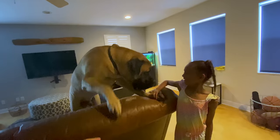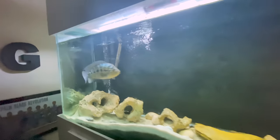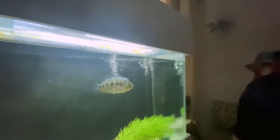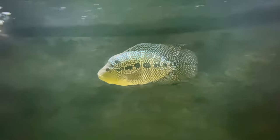Oh my gosh, he's like, I'm the king. This is like a jaguar hybrid — a jaguar cichlid mixed with a flowerhorn. Guys, if you've ever seen this species of fish, comment down below. Jaguar cichlid mixed with a flowerhorn.